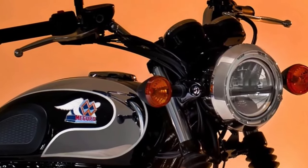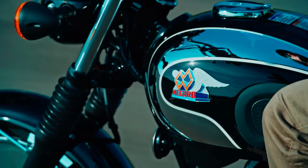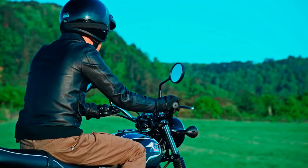Engine: Powered by a responsive and efficient inline-four engine, the Maguro S1 delivers a balance of power and smoothness suitable for both urban commuting and spirited riding.